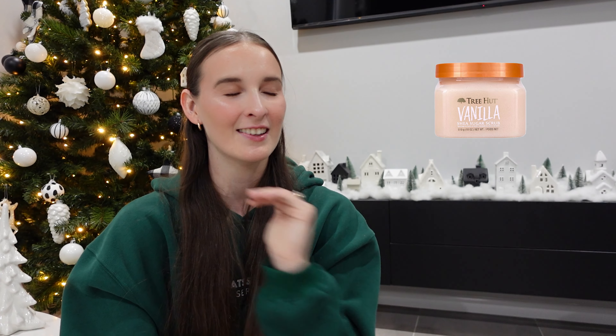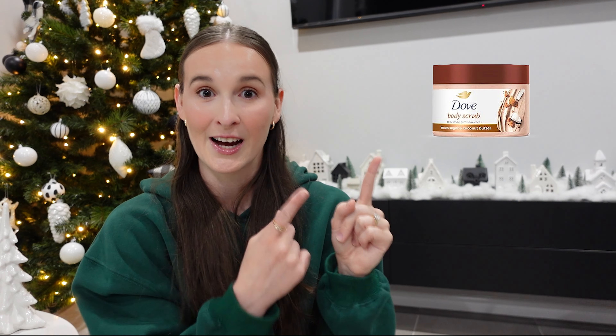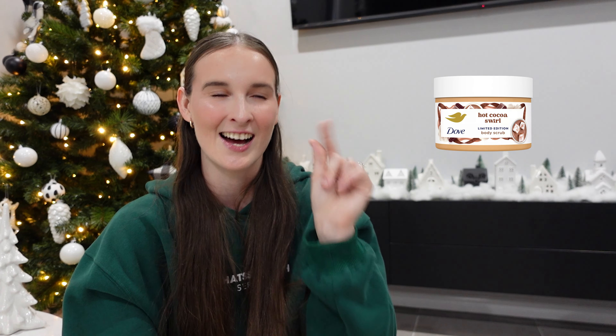I have a few body scrubs to choose from. First up are the Tree Hut ones — I love them so much, especially the vanilla one. I also really like Dove body scrubs; my favorites are the pomegranate or the brown sugar one. If you're in America, Dove has their holiday scents — the hot cocoa swirl one sounds incredible. Number six is a good body wash. My pick would be the Philosophy ones. Last year I got the candy cane one which is so nice, and this year they have a Christmas cookie one going on my wish list.